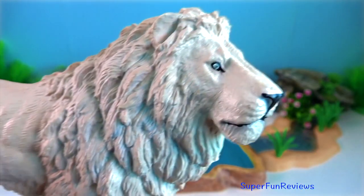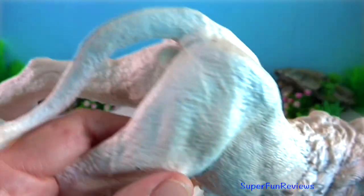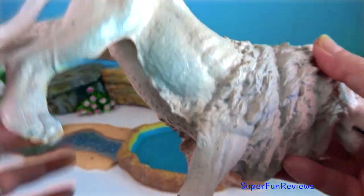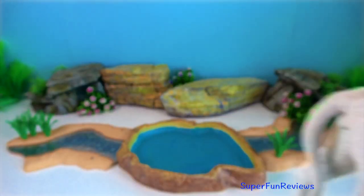Lion. They hunt by ambush, fanning out and forming a semi-circle, with the smaller lionesses herding the prey towards the centre.